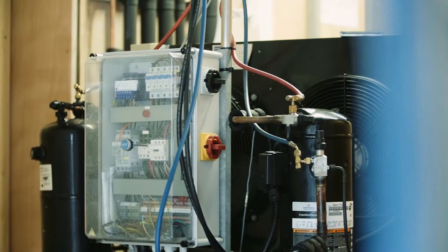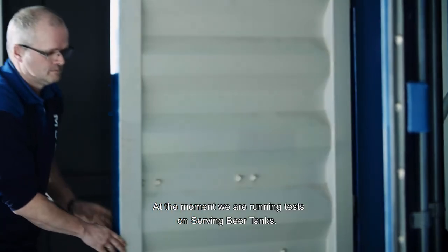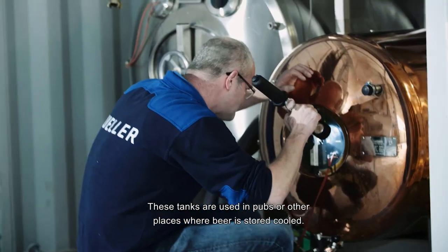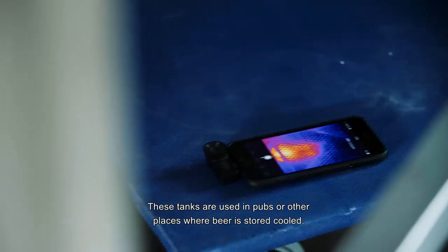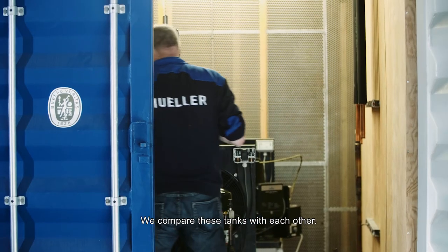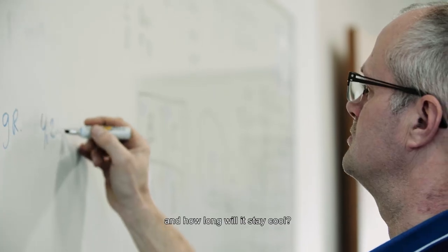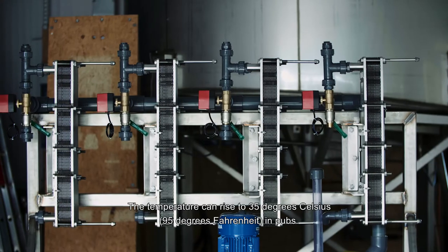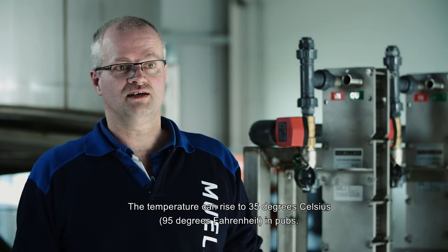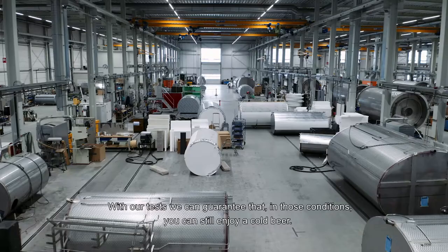We are currently doing testing with serving beer tanks — tanks that are used in various locations, in shelters or where the beer is filled and kept cold. We are comparing them with each other in terms of how fast you can cool the beer and how well it stays cold. We are also going to test under extreme circumstances — for example, in a pub it would be 35 degrees and you'd still like a cold beer. So we test that and can guarantee that it performs well.